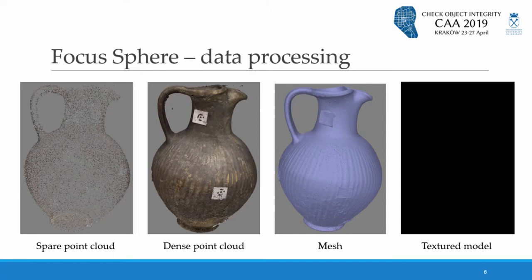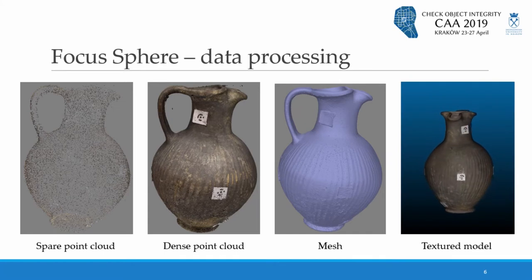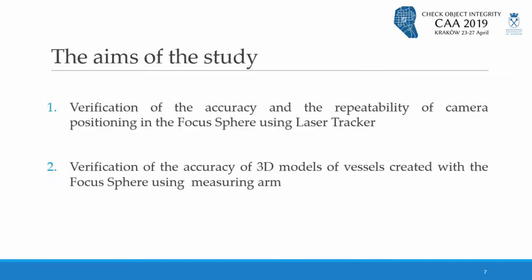As a result, we can obtain photogrammetric products such as dense point clouds and mesh models with high-resolution texture. Now that you know what Focus Sphere is, I'd like to present our aims of study. During this presentation, we focus on verification of the accuracy of 3D models created with Focus Sphere. I would also like to say a few words about verification of the accuracy and repeatability of camera positioning.